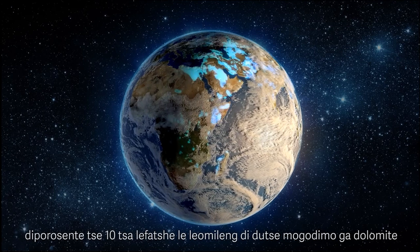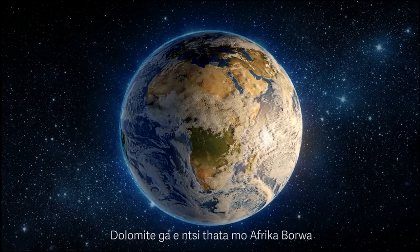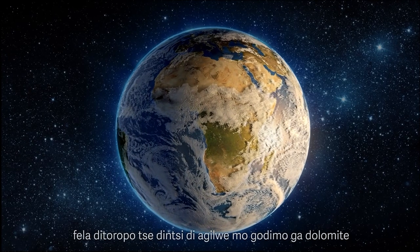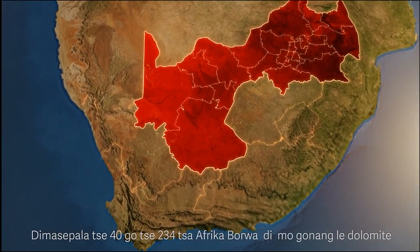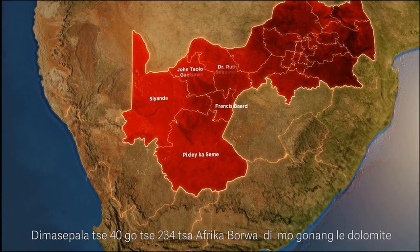About 10% of the Earth's dry land is underlain by dolomite. In South Africa, the distribution of dolomite is not as vast, but highly concentrated urban development took place on some of the dolomite. A total of 40 of the 234 local municipalities of South Africa are affected by dolomite to some degree.